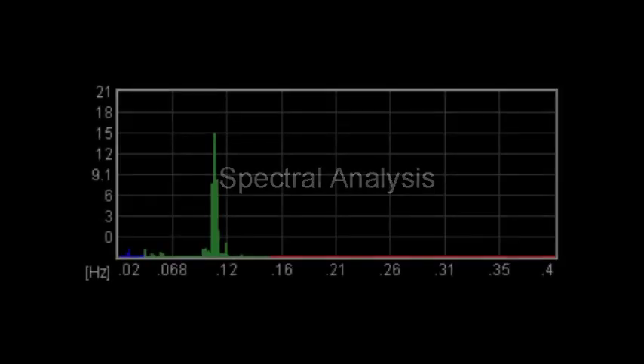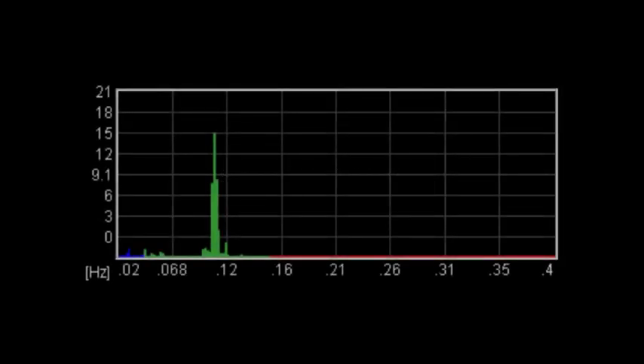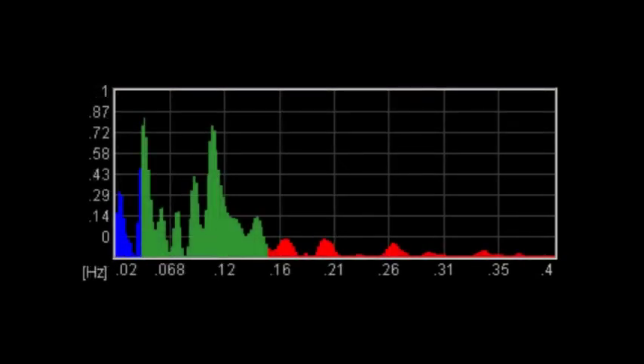Another way of assessing heart rate coherence is via a method called spectral analysis. The results of spectral analysis are shown in one of the charts in the application. The details of the method are rather technical. The main point is that when you're in good coherence, you see a single sharply defined peak in the green area of the chart, as compared to what you see when there is little or no coherence.